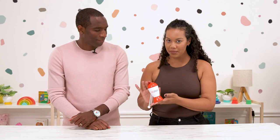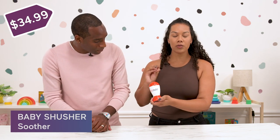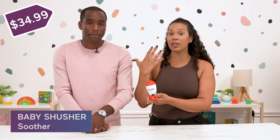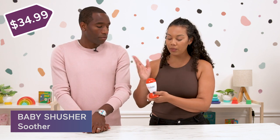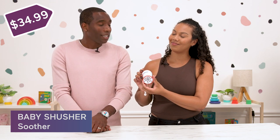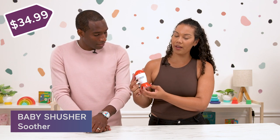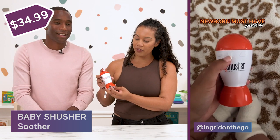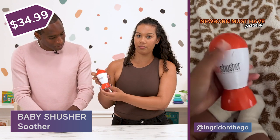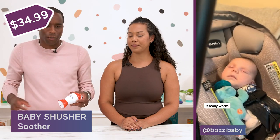This is the ultimate baby hack — a sound machine called the Baby Shusher: The Sleep Miracle. It's great to drown out noise and make baby feel comfortable, especially if they've heard this sound back at home. It's literally someone shushing. You have a timer with 15 and 30-minute settings, and the volume control is at the bottom. I love how small this thing is — you can put it literally anywhere, throw it in your diaper bag or purse.